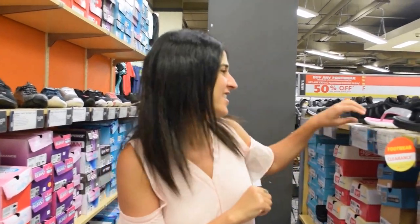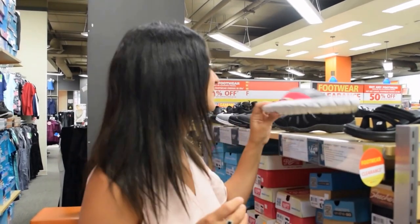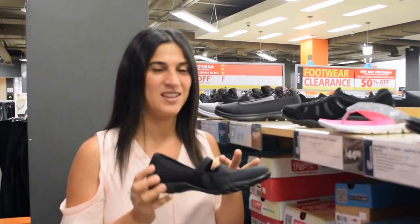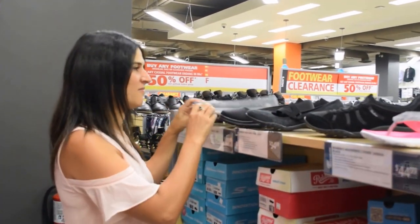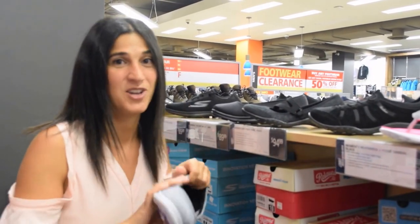Okay so here are my five favorites. These pink flip-flops — because pink, obviously. This Mary Jane style shoe — again, a great day to night option. Ballet shoes — so easy to slip on because we're always in a rush, right?